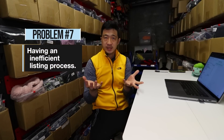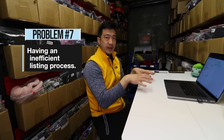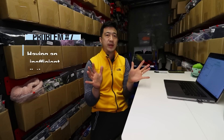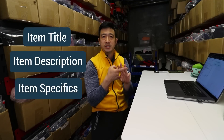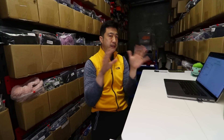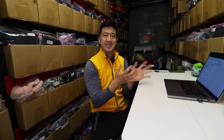Problem number seven is having an inefficient listing process. When you sit down at a computer ready to list, you can Google how to list on eBay — it comes down to three things: your item title, your item description, and your item specifics. The maximum amount of time it should take you to list an item is six minutes, even if you're going really slow — painstakingly looking the item up on Google, doing some research, finding what similar ones sold for. If it takes longer than six minutes, tag me and let me know what you're doing so we can start eliminating steps.